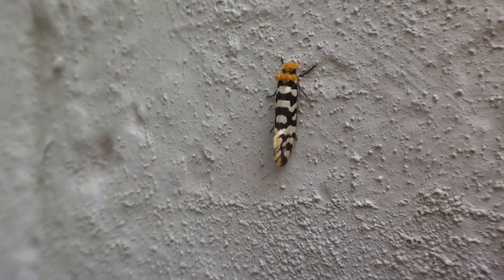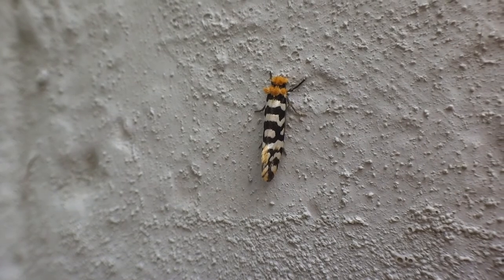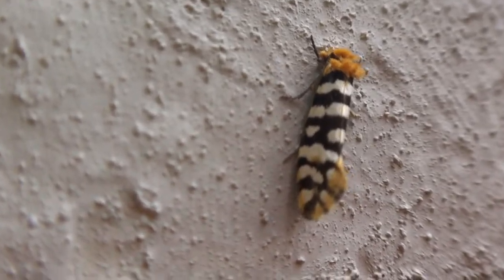Here it is. Its wings are white with a black lattice pattern on it. And its wings are brown.